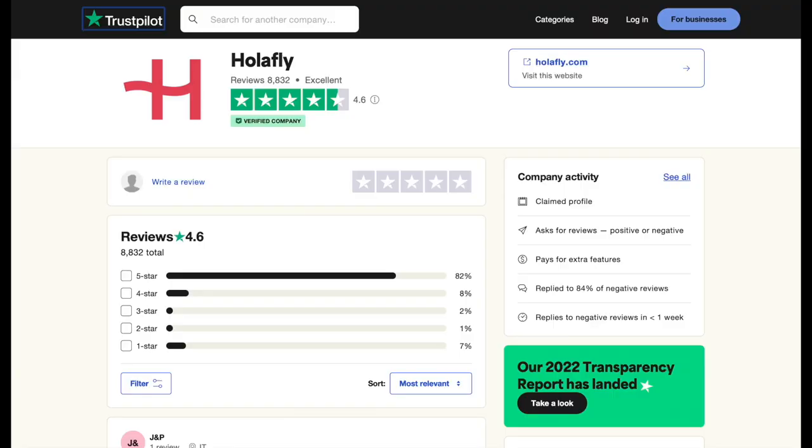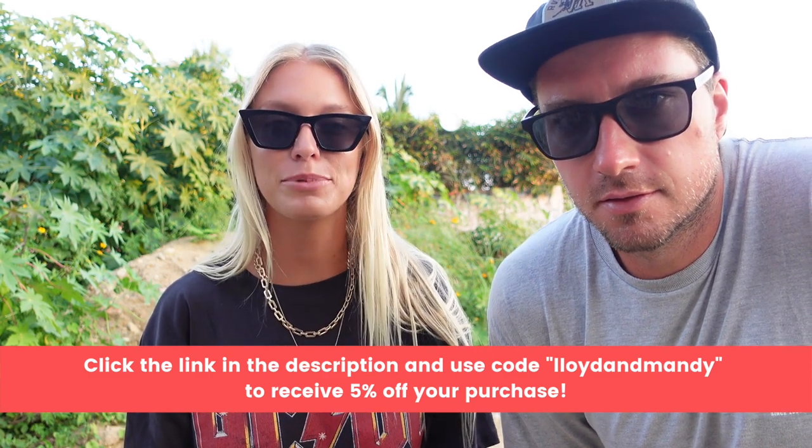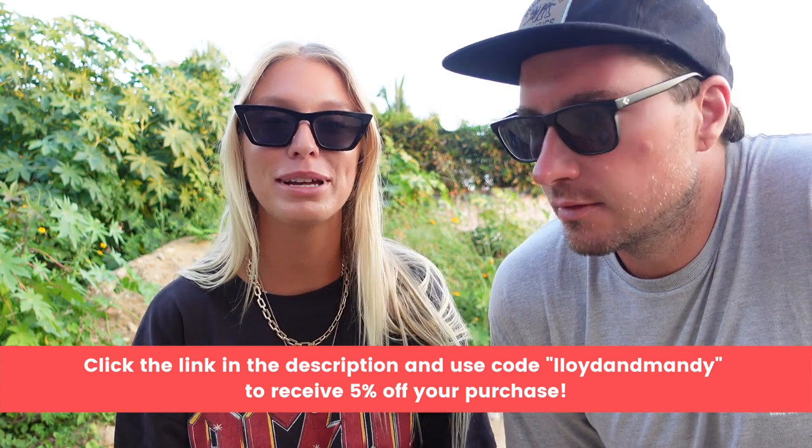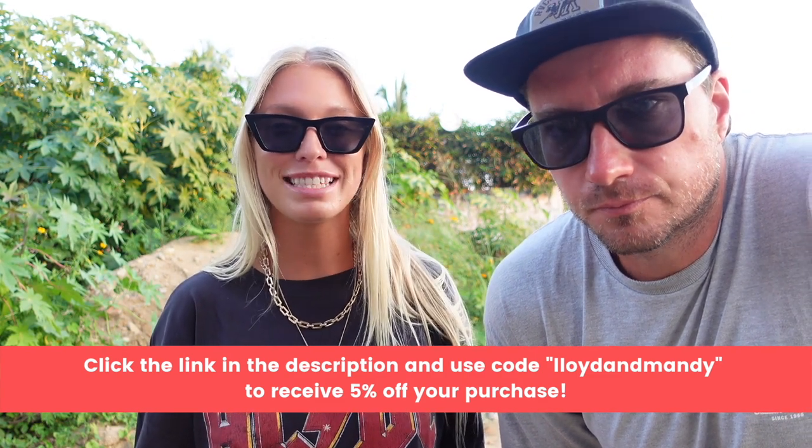In case you don't just trust us, you can jump on Trustpilot and have a look at Olifly's reviews, which is exactly what I did before we started using Olifly. They have about a 4.6 out of 5 rating from over 8,000 reviews online. If you're interested in trying Olifly, we highly recommend them — we'll leave the link in the description and don't forget to use code Lloyd and Mandy to get 5% off your purchase.